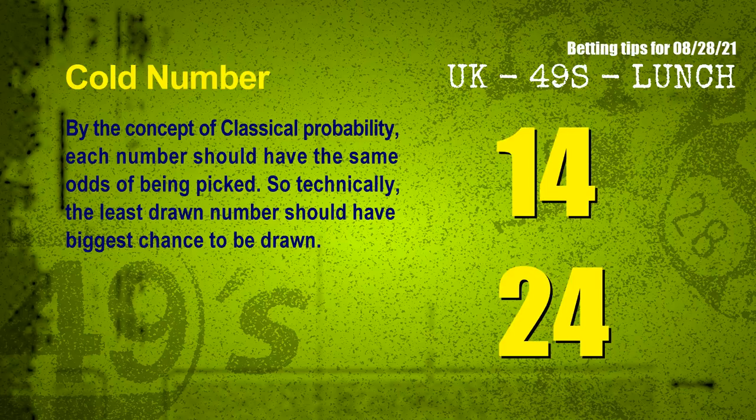We have two more tips: cold numbers and overdue numbers. By the concept of classical probability, each number should have the same odds of being picked, so the least drawn number should have the biggest chance to be drawn. After counting thousands of results, the coldest two numbers for next draw are 14 and 24.